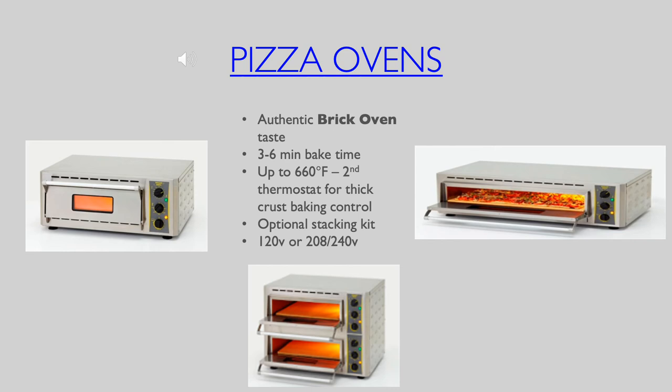The single and double deck ovens can accommodate a 16 inch round pizza while the rectangular size will cook flatbreads or a multitude of personal size pizzas. These high production pizza ovens can even be adjusted to different crust thickness and can bake pizza in three to six minutes.